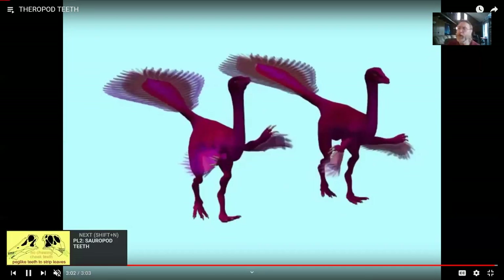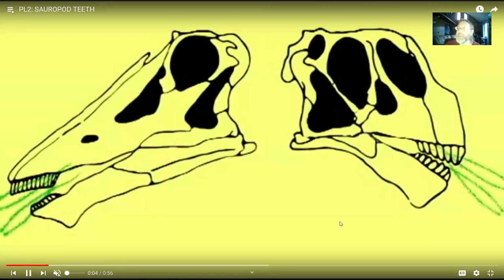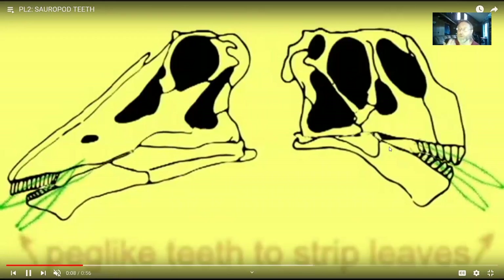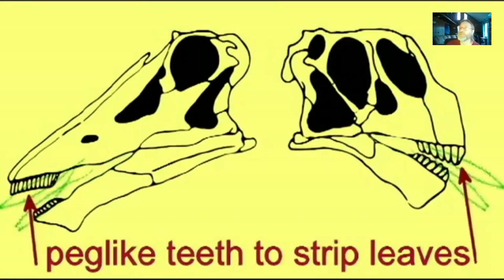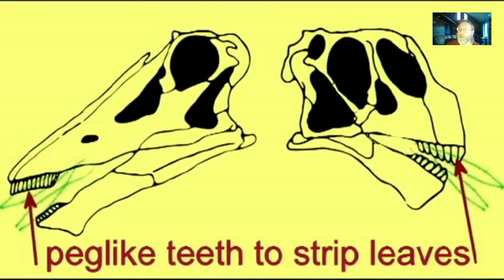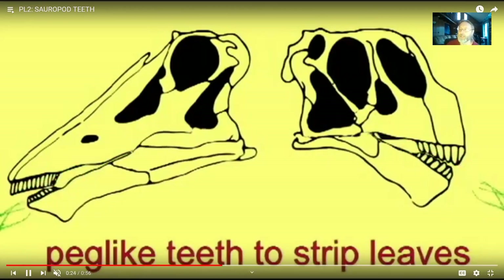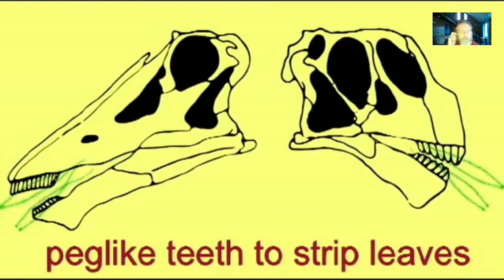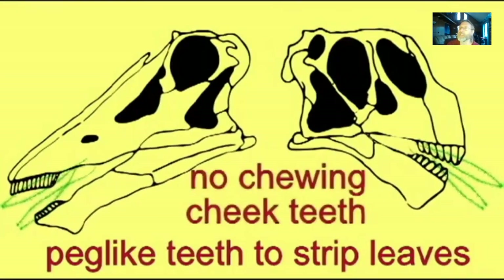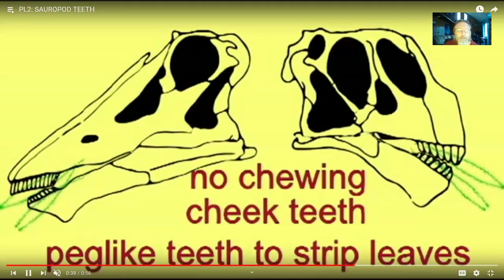The big sauropods were herbivorous, but interestingly they did not have cheek teeth — molars or premolars. Most vertebrates don't chew. Their teeth were just adapted to strip leaves or grab aquatic vegetation that their long necks could reach, and they would do the grinding in the rest of their GI tract, not in their mouths.